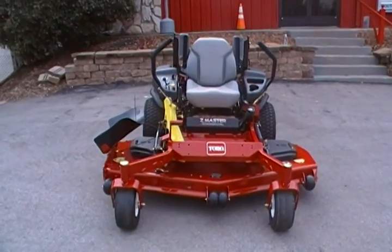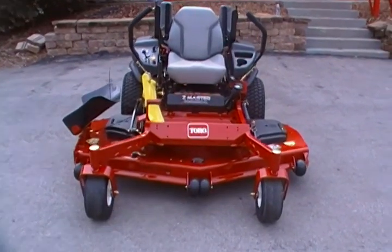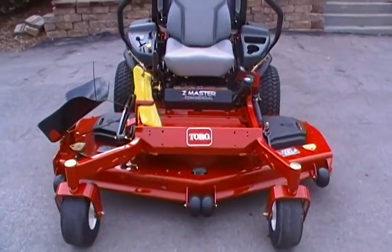This is a 2011 Toro Z Master G3. This mower has a 72 inch turbo force deck.